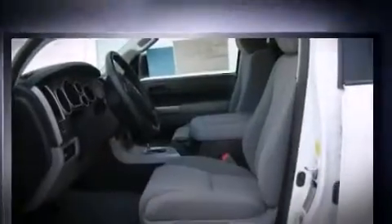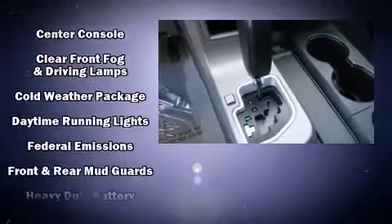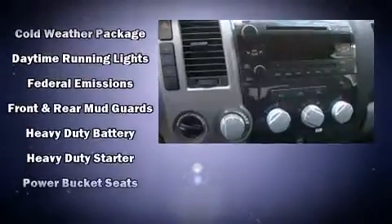All of the premium features expected of a Toyota are offered, including front and rear reading lights, a tachometer, automatic temperature control, front fog lights, heated door mirrors, and power windows.